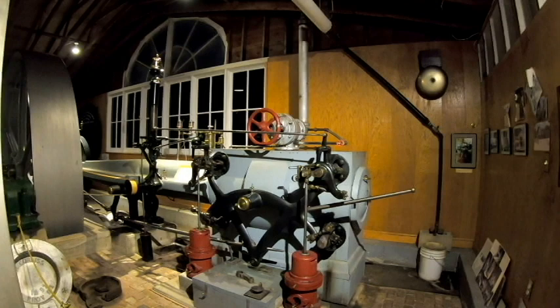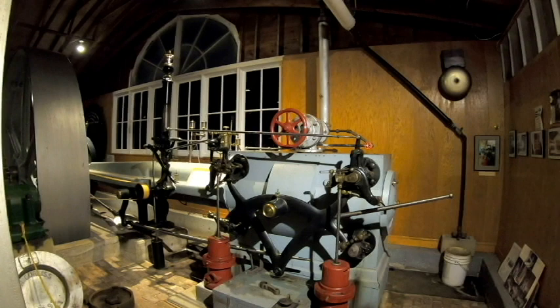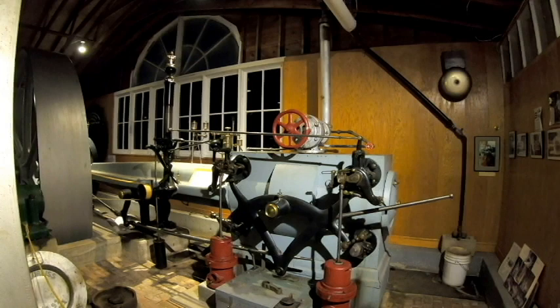So basically all of the major development in reciprocating steam engine technology went on between say 1790–1795 to 1849 — just a 54 to 55 year period.